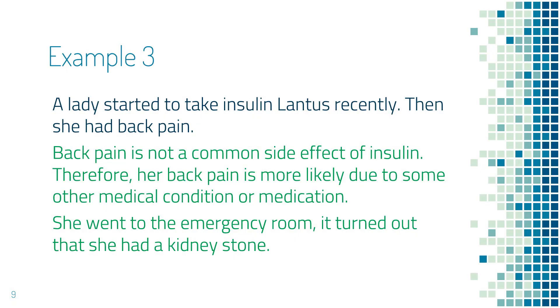The next example is a lady who started to take insulin Tresiba recently, and then she had back pain. By reviewing the common side effects of insulin, you notice that back pain is not a common side effect. Most likely, her back pain is from another medical condition or medication. She went to the emergency room and was found to have a kidney stone. What I would like to highlight here is: if your problem is not a common side effect of insulin, make sure you look for other reasons so you will not miss a serious medical condition.